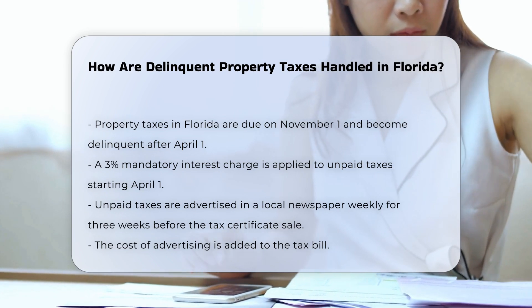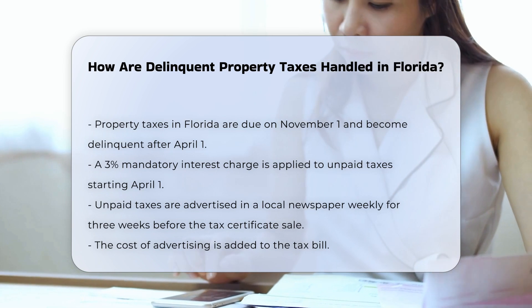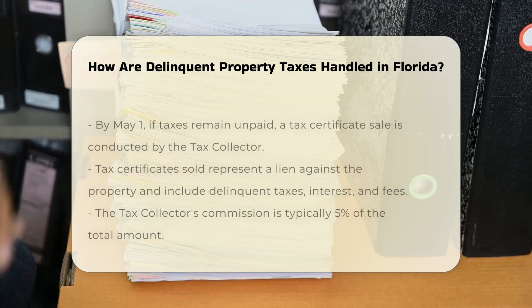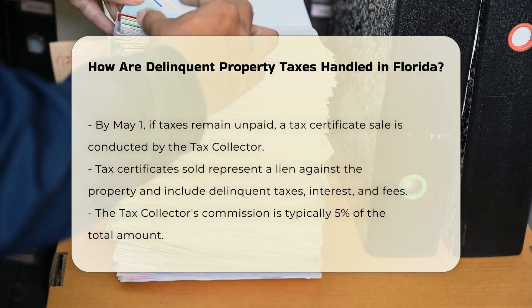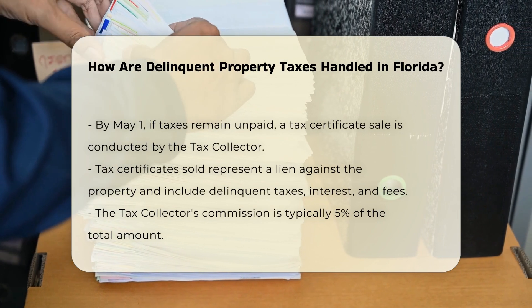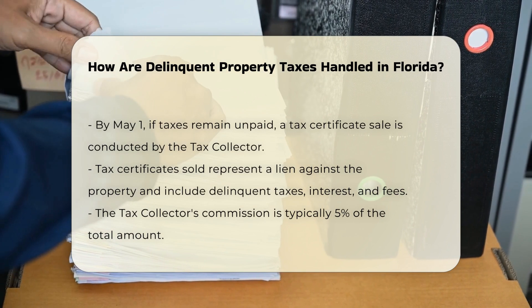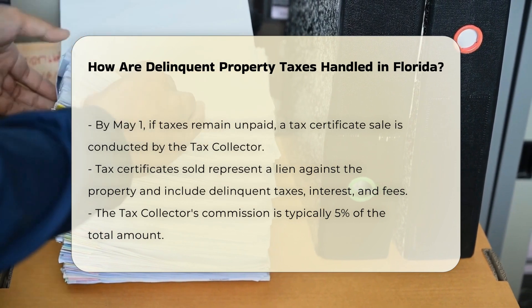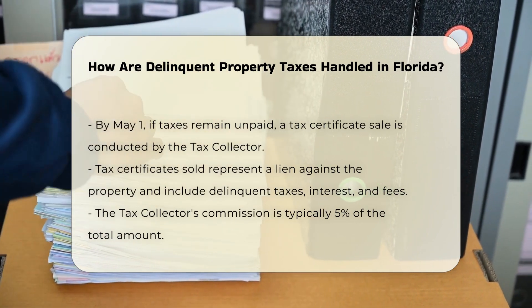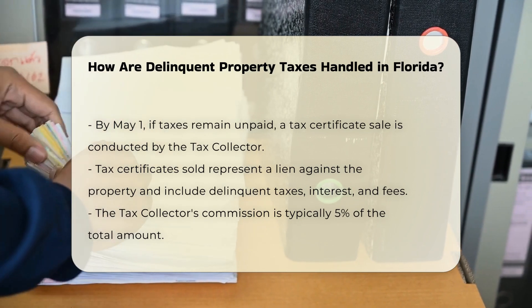By May 1st, if the taxes are still unpaid, the tax collector is required to conduct a tax certificate sale. During this sale, tax certificates are sold to investors, which represent a lien against the property. These certificates include the delinquent tax amount, interest, the tax collector's commission — typically 5% — and advertising costs. The interest on a tax certificate can vary up to 18% and begins accruing on June 1st.